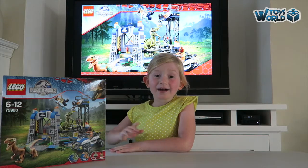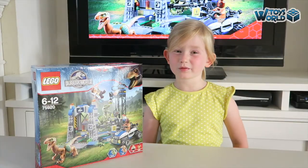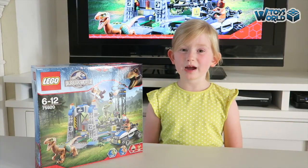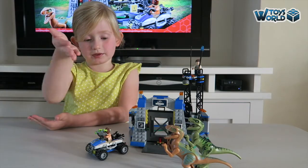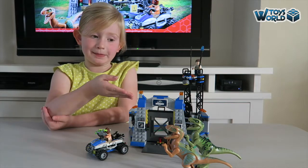Hi guys, it's Amelia. Today we're going to be reviewing the Lego Jurassic World Raptor Escape set. In this set we get two raptors, a car and a raptor pen.